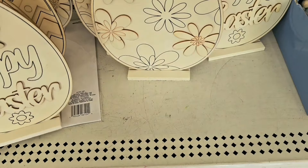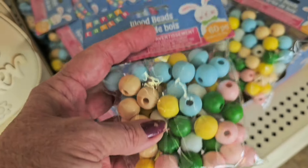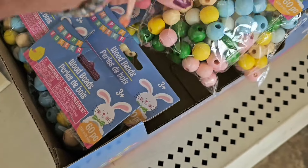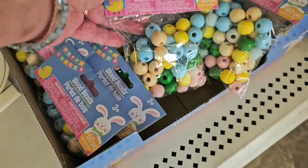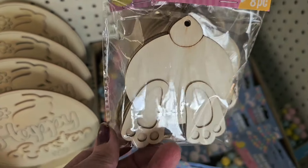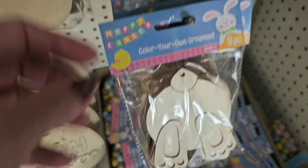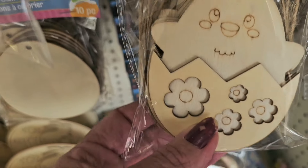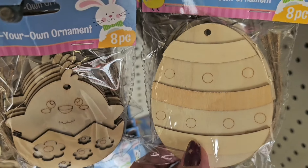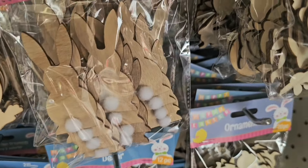Here's a great little 60-piece bead set for a dollar twenty-five — can't beat that for crafters. New this year: color-your-own ornaments with little laser-cut embellishments. They're giving us some great craft links this year, and these are all a dollar twenty-five.